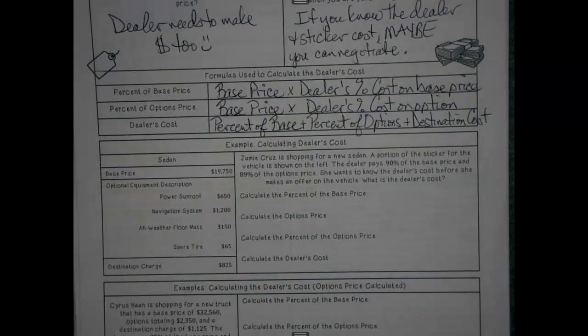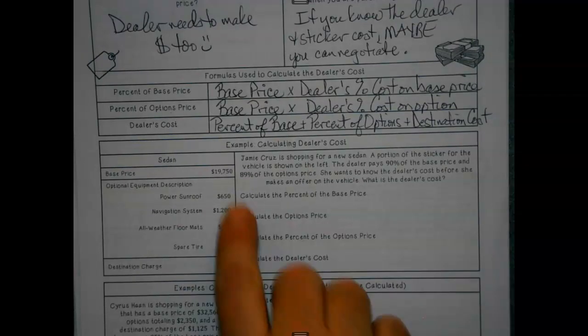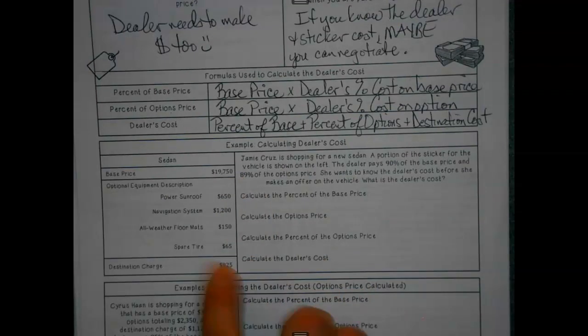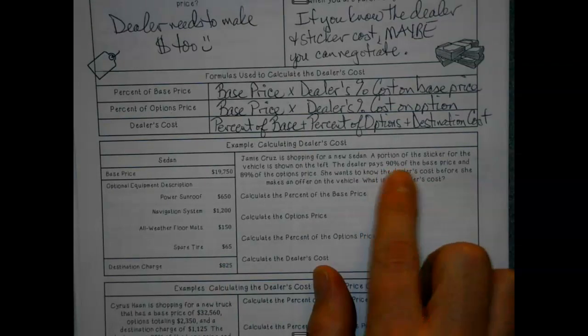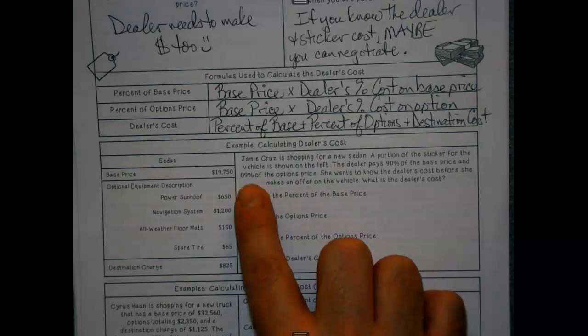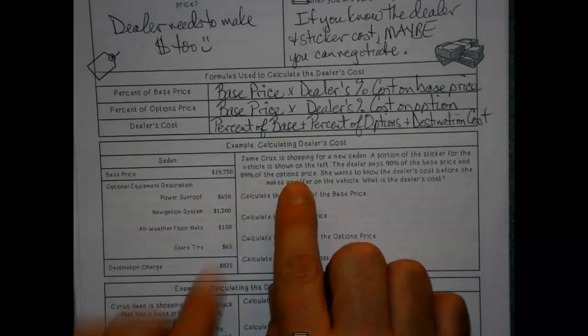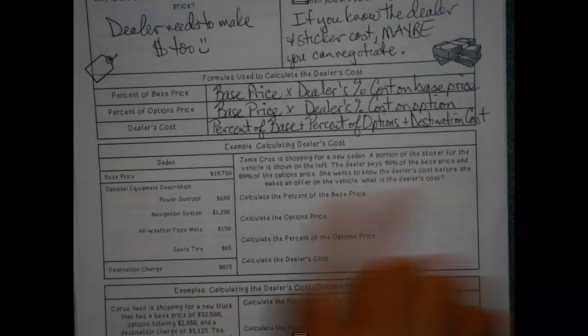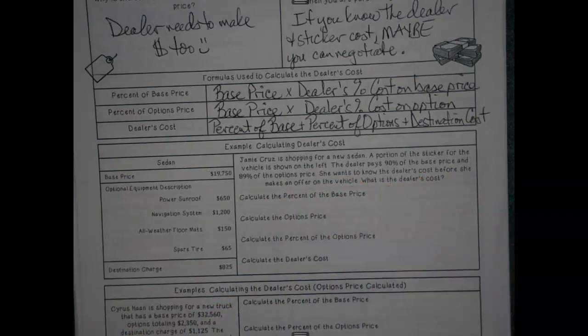Jamie is looking for a new sedan. A portion of the sticker for the vehicle is shown on the left — we've got our base price, some optional stuff, and the destination charge. The dealer pays 90% of the base price, so they're making a 10% profit, and 89% of the options price, so they make 11% profit. She wants to know the dealer's cost before she makes an offer on the vehicle, because we don't want to pay full price.